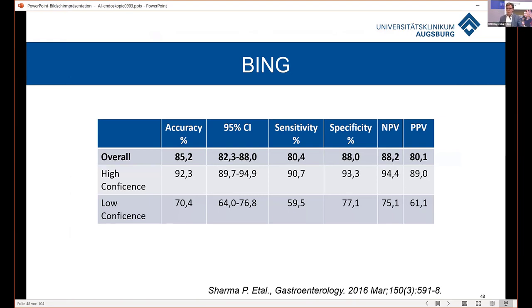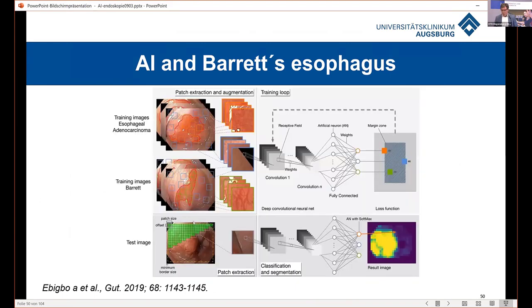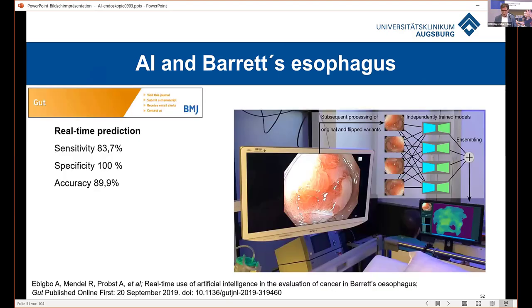I think the computer can do better. In our first trial, we used still images to differentiate Barrett lesions, training the computer with still images and comparing our data with the computer. The sensitivity was much better than my endoscopists in Augsburg — a first promising study showing that AI is helpful in picking up abnormal structures in the esophagus.